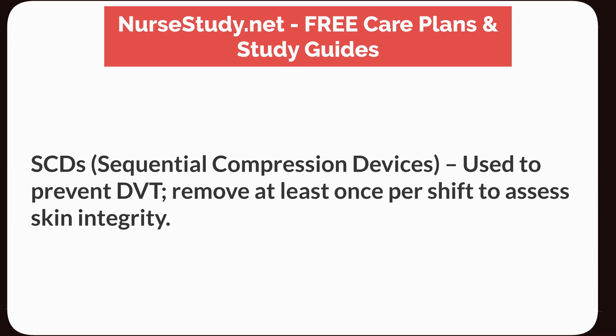SCDs, sequential compression devices: use to prevent DVT, and remove at least once per shift to assess skin integrity.